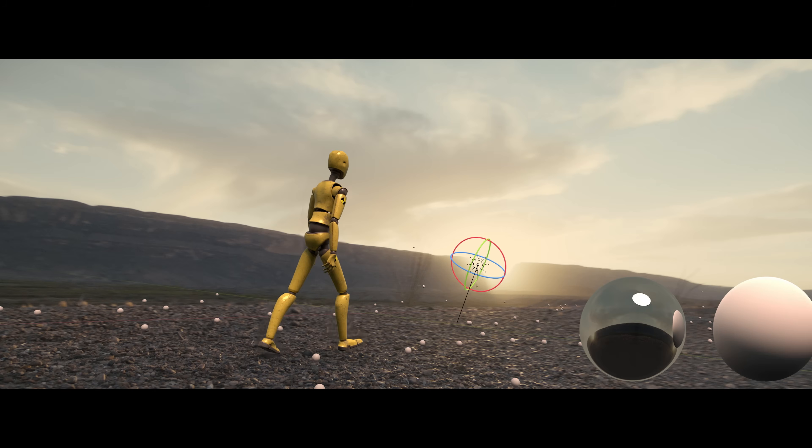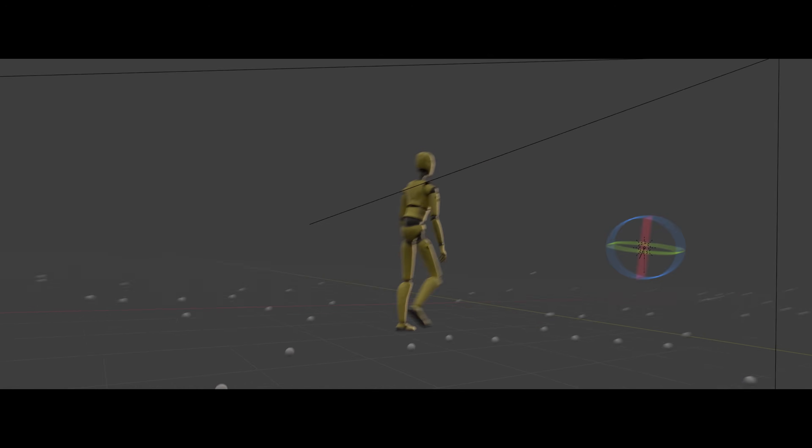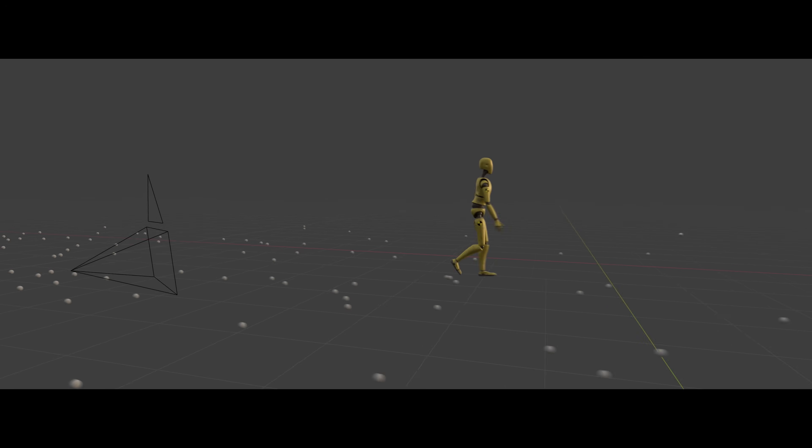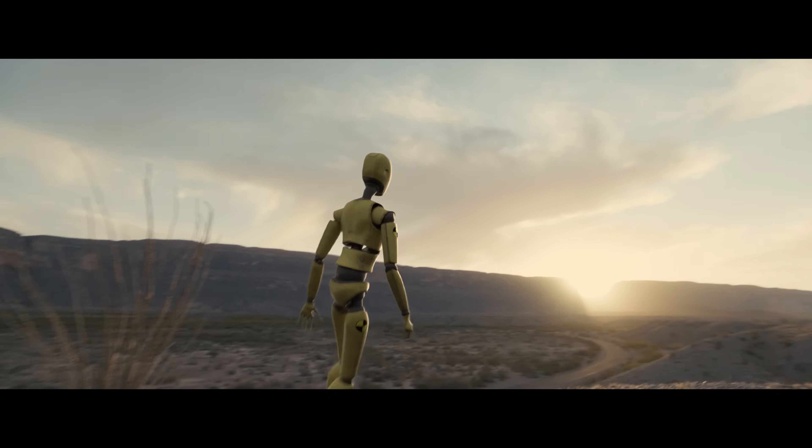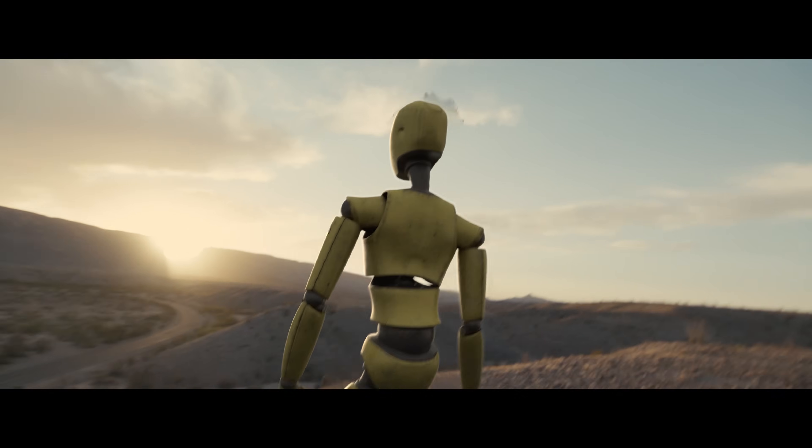From the paintbrush, to the typewriter, to the camera — tools have always been an extension of the artist, a means to help our voices be heard. With Wonder Studio, we hope the world hears yours.